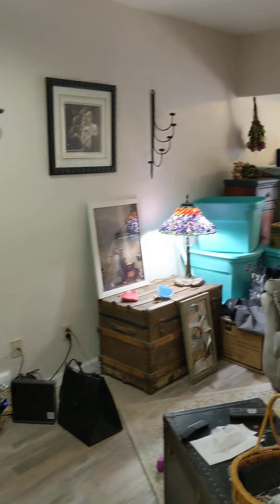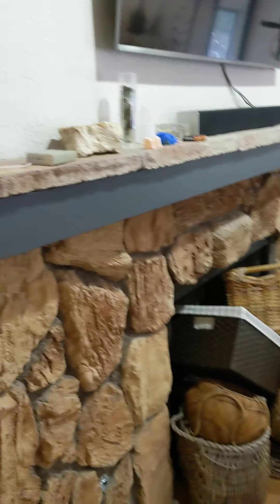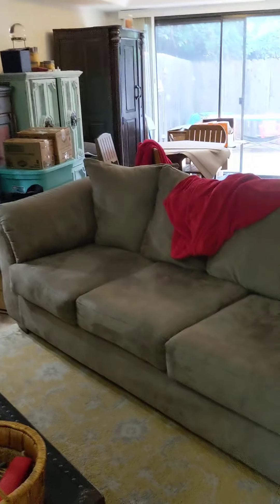At least you can get a good sense of what the floor plan is like. It does have a wood-burning fireplace, and then this is the family room. A good place for the TV is right above the fireplace, where the current tenant has it.